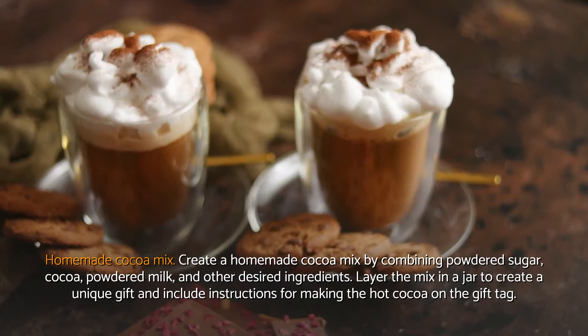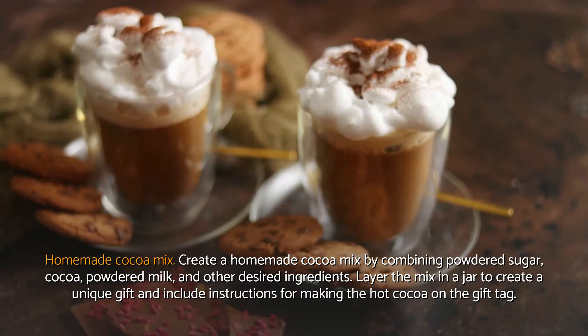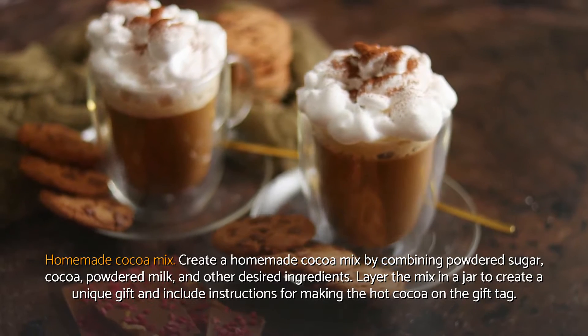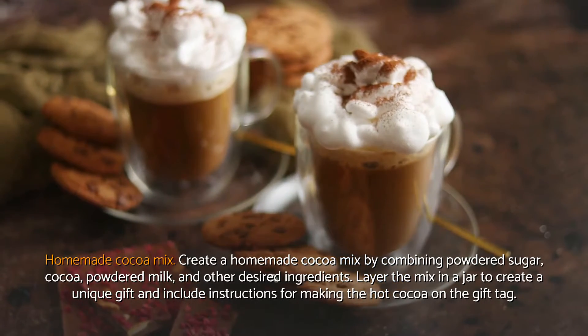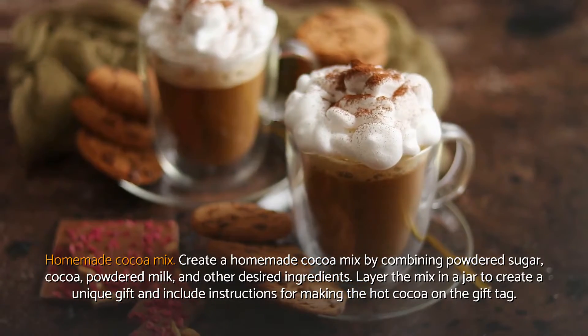Homemade cocoa mix. Create a homemade cocoa mix by combining powdered sugar, cocoa, powdered milk, and other desired ingredients. Layer the mix in a jar to create a unique gift and include instructions for making the hot cocoa on the gift tag.